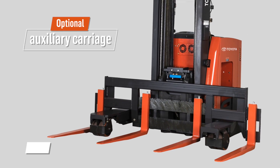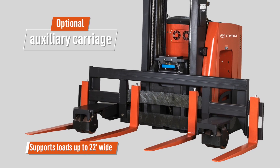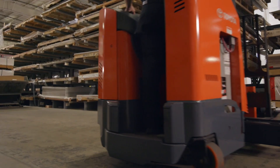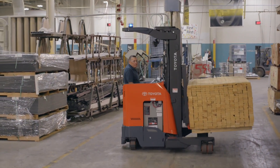An auxiliary carriage with up to 4 forks supports long flexible loads up to 22 feet wide. The result? Reduced in-aisle maneuvering and efficient moving and storage of wide loads.